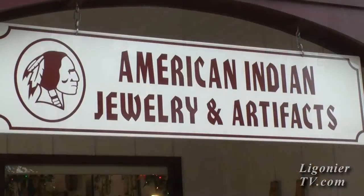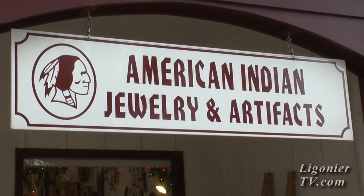Carol and Sam, thank you very much for inviting us into your store and showing us around. We enjoyed it — thank you for coming. We hope we gave people a little bit of education about what the Native Americans like and what they believe in. American Indian Jewelry, located right here on the Ligonier Diamond.